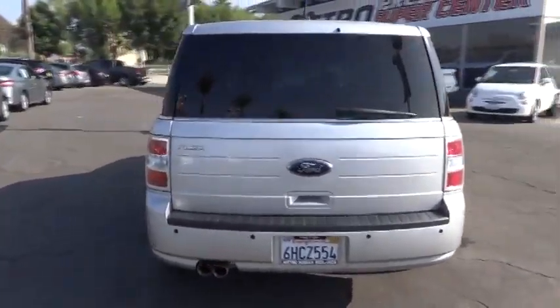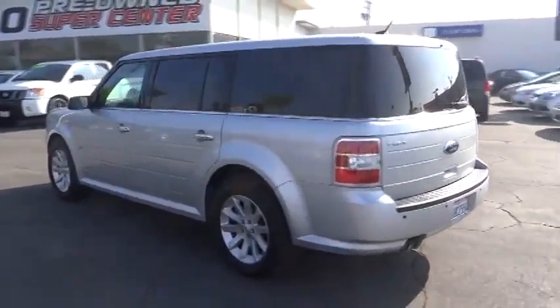This vehicle has less than 90,000 miles. Here are some of this vehicle's great options.